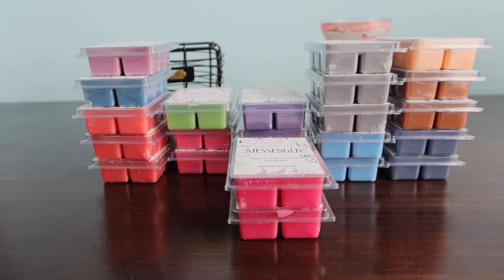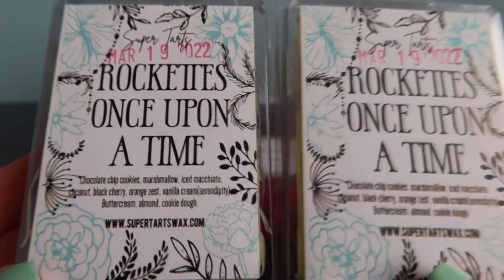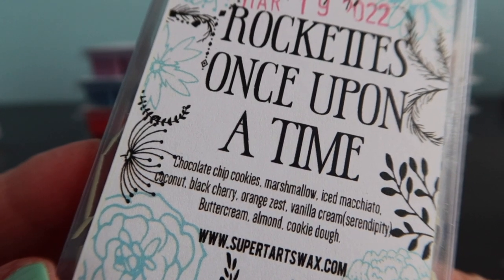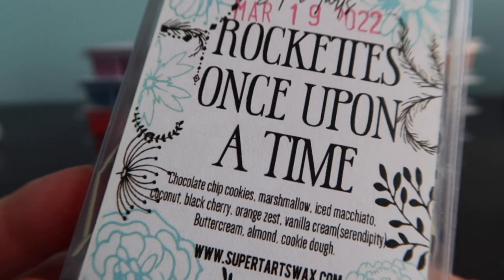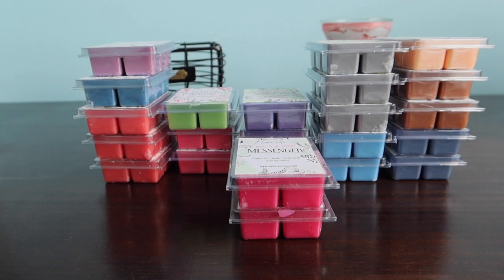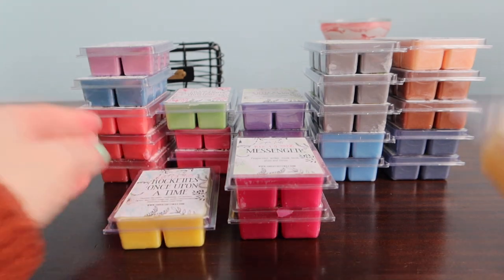I've had Rockettes before. Rockettes is chocolate chip cookies, marshmallow and iced macchiato. Once Upon a Time is coconut, black cherry, orange zest, vanilla cream - which is Serendipity - buttercream, almond and cookie dough. I don't love Serendipity and black cherry has never been a big favorite of mine, which is why I never gravitated toward Once Upon a Time. But mixed with Rockettes it smells really nice - maybe it's the almond. Really, really nice.